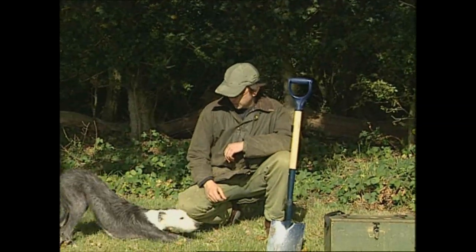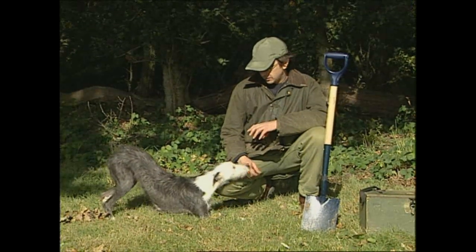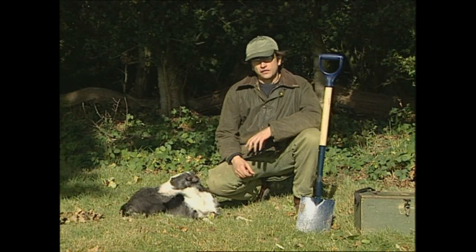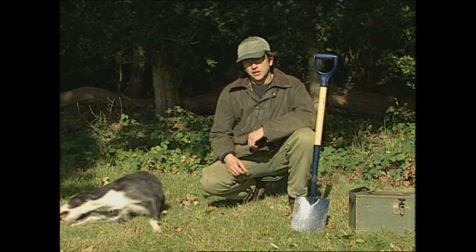Here I've also got my little lurcher pup — she's 11 months old and, like myself, she doesn't know it all yet. She needs to gain every ounce of experience to make the dogs, the ferrets and the nets a more proficient and efficient working team, trying to control the rabbit population.